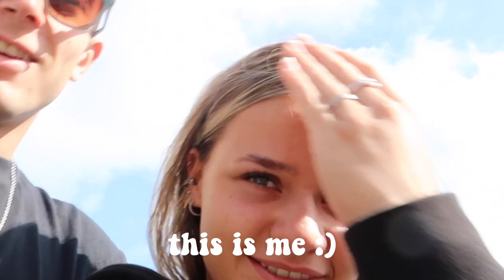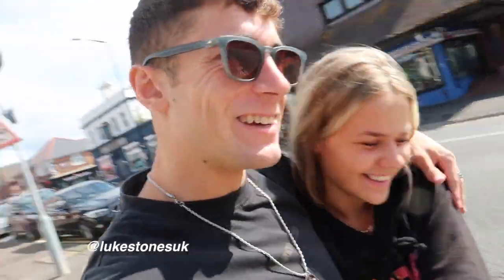Hi, my name is Liv and this is me. Good morning. It's my vlog now. I'm taking over.